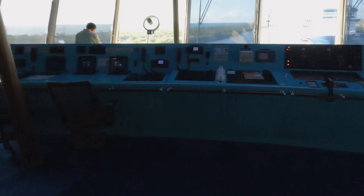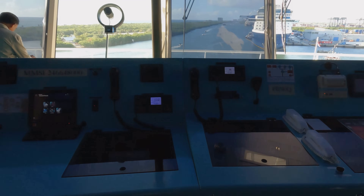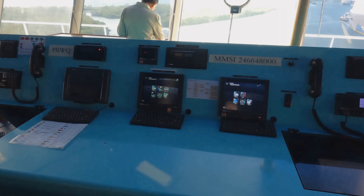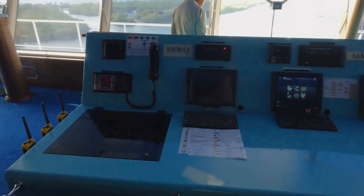This is the radio console on this side. Unlike the VHF shown earlier, this is for very long ranges - we can use these radios for long-distance communication.